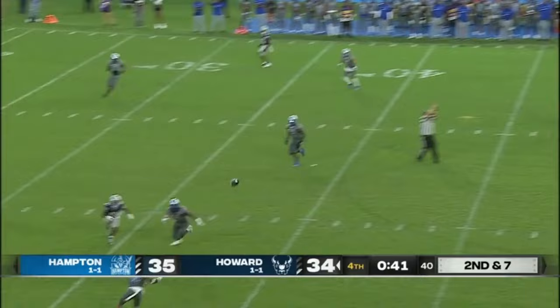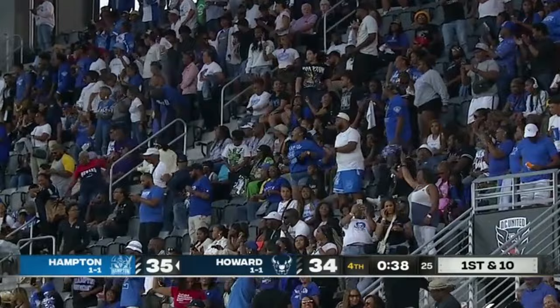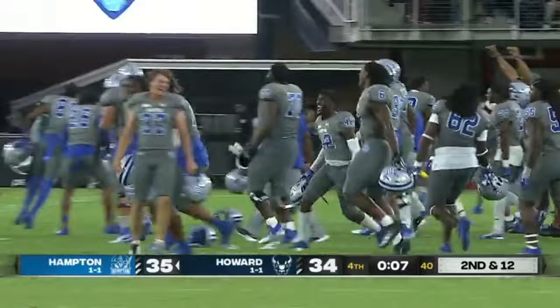Oh baby — seventeen points at one point in this ball game. Hampton over Howard. Well, Hampton has had Howard's number, and they dial it up again here. Zealous a big part.